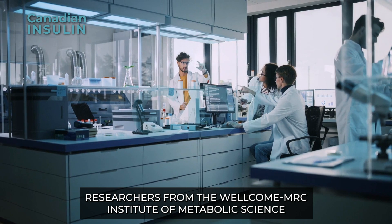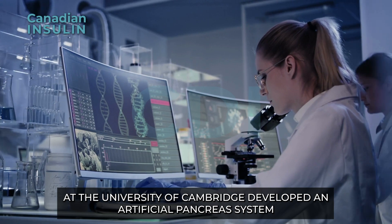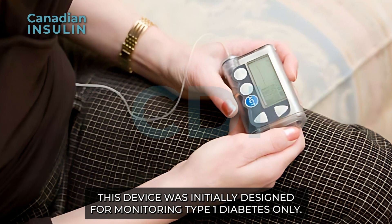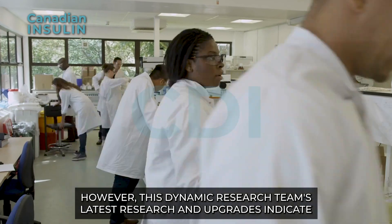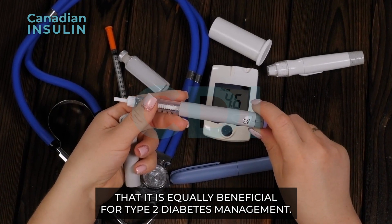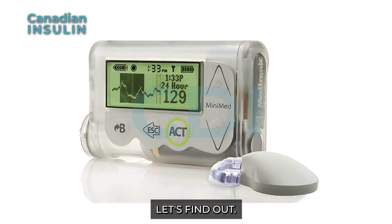Researchers from the Wellcome MRC Institute of Metabolic Science at the University of Cambridge developed an artificial pancreas system to address the demands of type 2 diabetes. This device was initially designed for monitoring type 1 diabetes only; however, this dynamic research team's latest research and upgrades indicate that it is equally beneficial for type 2 diabetes management. What is an artificial pancreas and how does it support diabetes management? Let's find out.